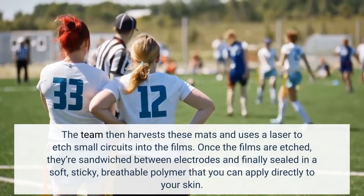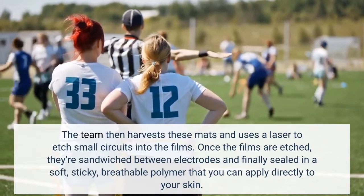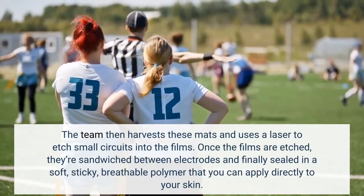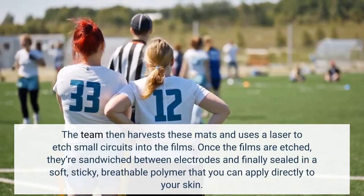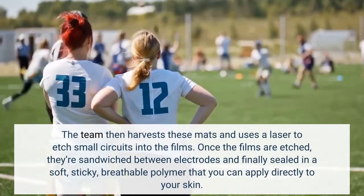The team then harvests these mats and uses a laser to etch small circuits into the films. Once the films are etched, they're sandwiched between electrodes and finally sealed in a soft, sticky, breathable polymer that you can apply directly to your skin.